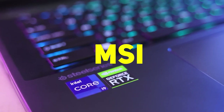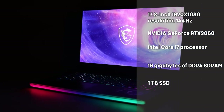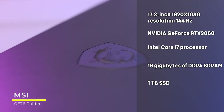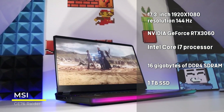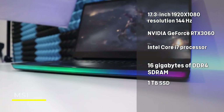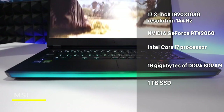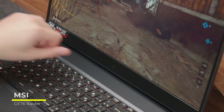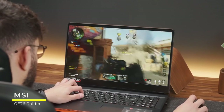Next up, we have the powerful MSI GE76 Raider gaming laptop that comes with a 17.3-inch thin bezel screen with 1920x1080 resolution featuring a 144Hz refresh rate. It is powered by the Intel Core i7 processor and enhanced by the NVIDIA GeForce RTX 3060 graphics card. With 16GB of DDR4 SDRAM and 1TB of SSD storage, the laptop is future-proofed. It comes with Windows 11 Home Edition and a backlit keyboard. For those of you who are into connectivity, the Raider offers enough ports to power your desktop environment when you are not on the move.